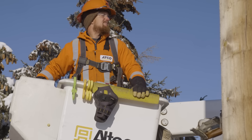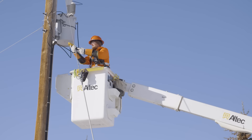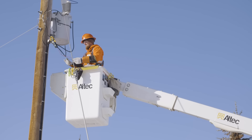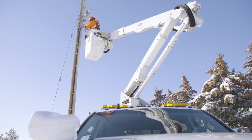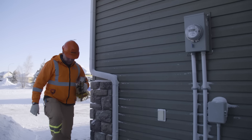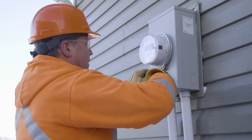From these distribution lines, which are sometimes above or buried below the ground, the electricity is reduced once more through a distribution transformer before making its final trip into your home. Your electricity usage is measured through a meter at your home or business and is sold to you by the retailer of your choice.